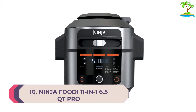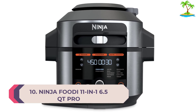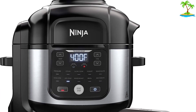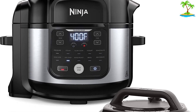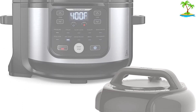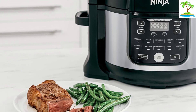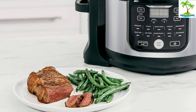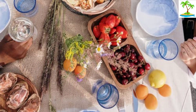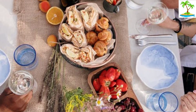Number 10: Ninja Foodi 11-in-1 6.5QT Pro. The Ninja Foodi 11-in-1 6.5QT Pro does a lot more than air fry — it also acts as a slow cooker, it pressure cooks, and it even dehydrates. We found that it did a great job of air frying. It fits large cuts of meat thanks to the deep circular air fry insert, and you can simply open the air fry lid and give it a shake to make sure that everything is evenly cooked.